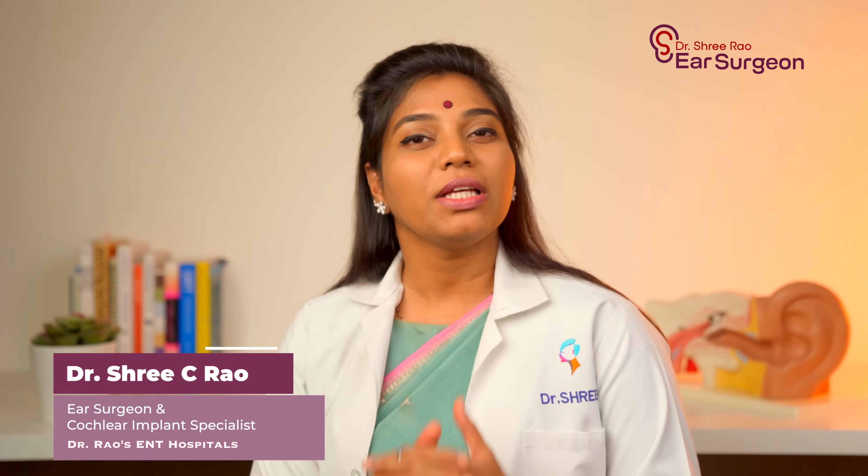Hope you liked this video. If your friends or family members are suffering with hearing loss or any of the difficulties I mentioned in this video, please do share this video so that it could be helpful for them. Thank you.